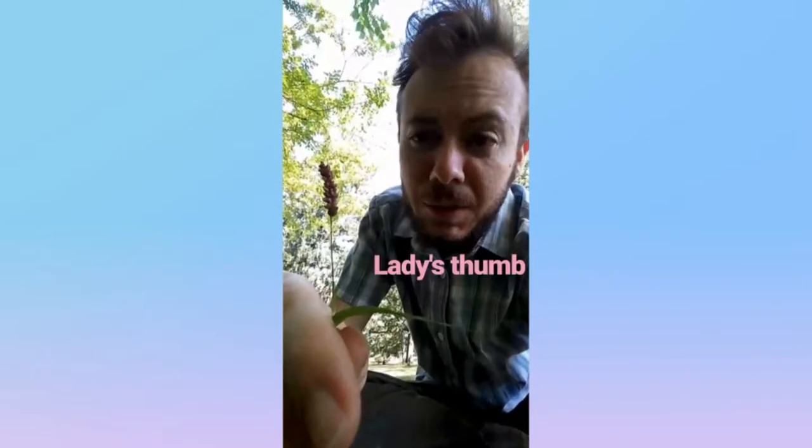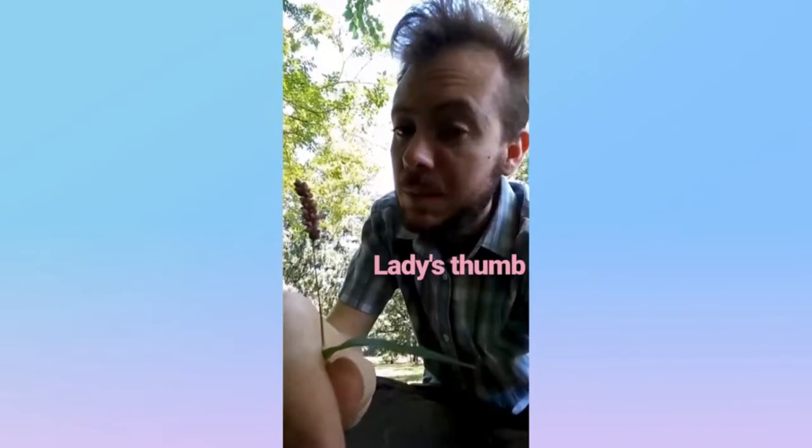Spotted spurge. This little flower here is called lady's thumb. It's from the buckwheat family. And you can see it growing near the ground, and it's got these stalks of tiny pink flowers. And that is the lady's thumb.